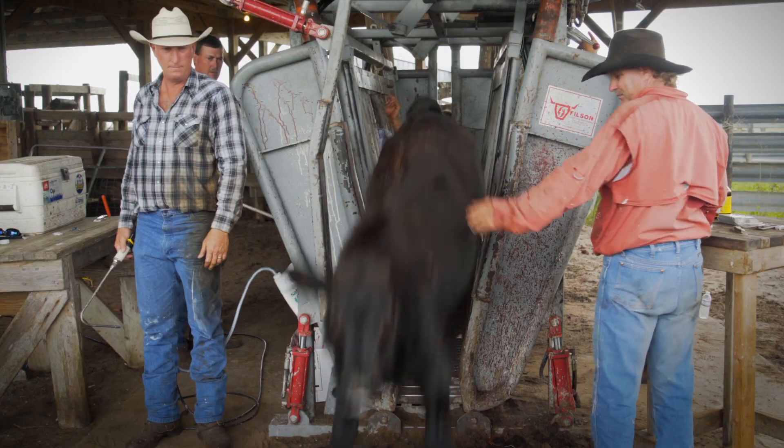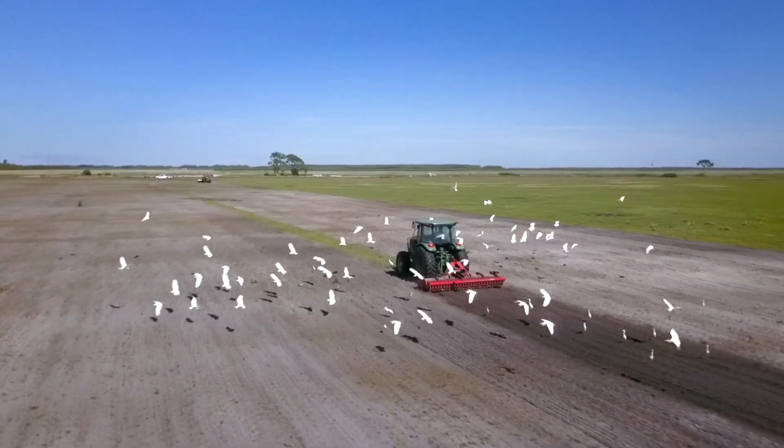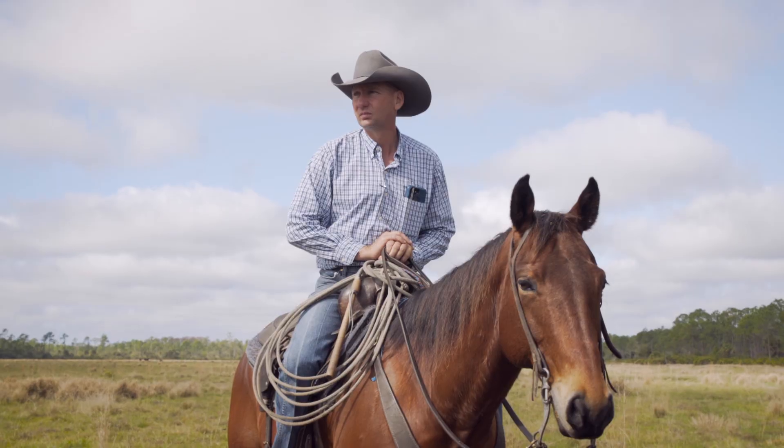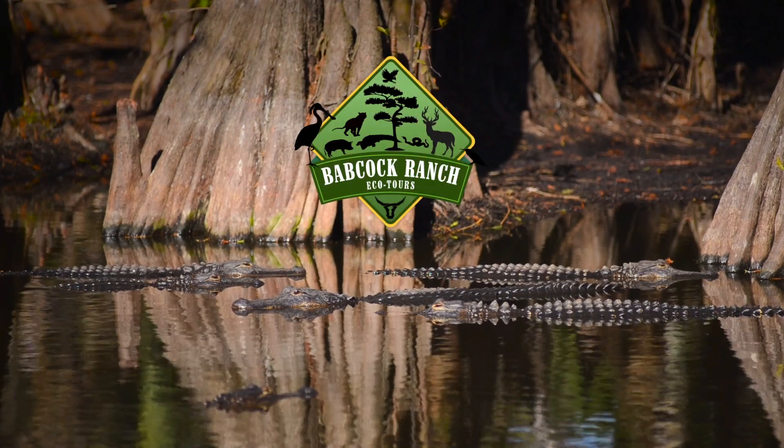Rising to the challenge is a team of dedicated people applying their skills, good old-fashioned hard work, and pride. It's what we do at Babcock Ranch Eco Tours.